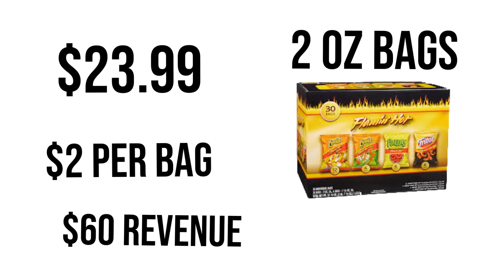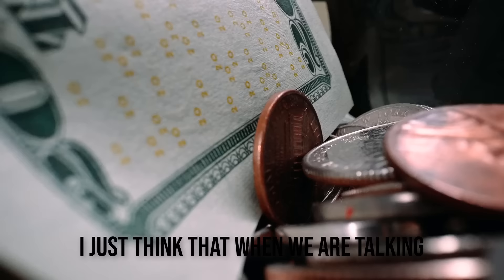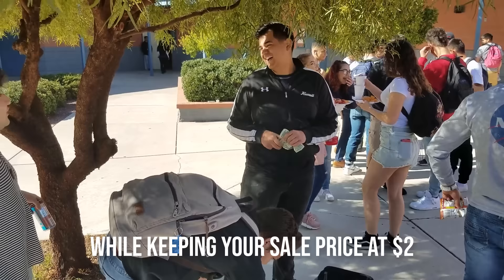You are now probably thinking: why am I so interested in a video with this much math? I hate math. I just think that when we are talking about money numbers, suddenly math is more interesting. Finding the snacks with the highest profit margins while keeping your sale price around $2 will make it super easy for your snacks to sell out fast and make you good profits.